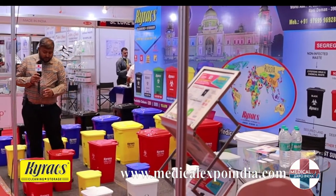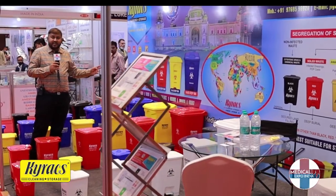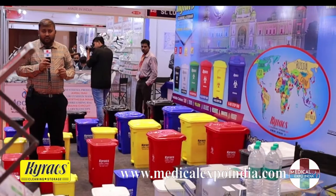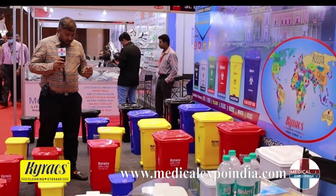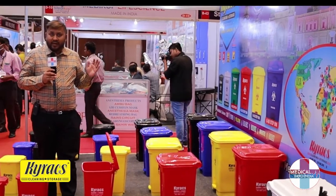We have six different sizes of bins: namely 10 liters, 15 liters, 20 liters, 30 liters, 45 liters, and 65 liters. All these bins have unique features — they are all hands-free. They work on a foot pedal mechanism where you don't have to use your hand.